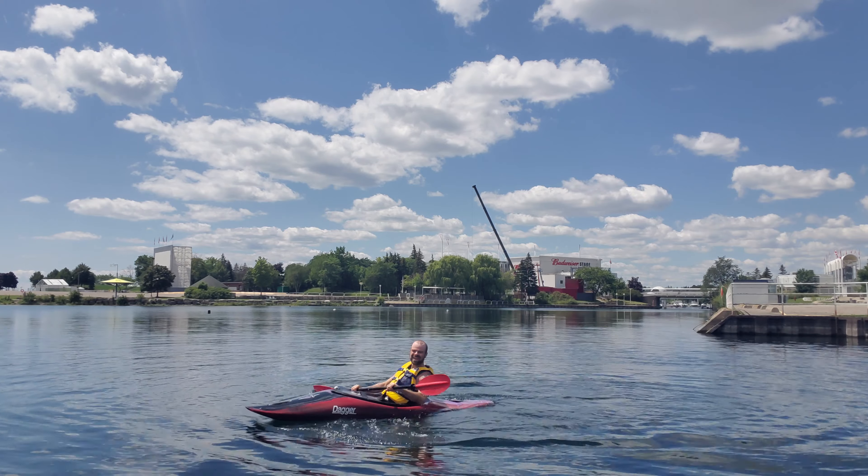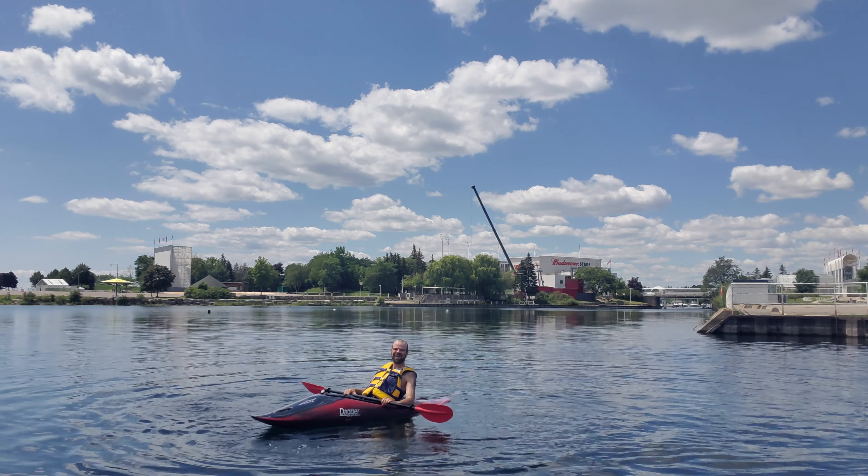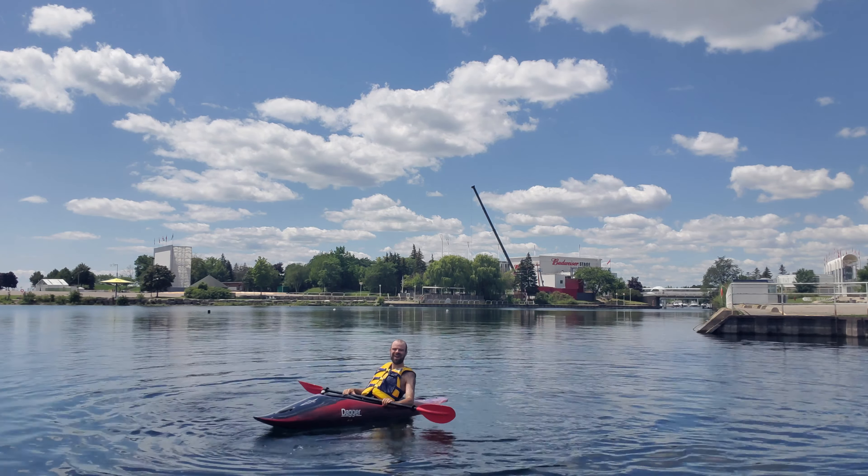Hello, this is CJ Hoyle. In this video I'm going to give a narrated tour of Ontario Place from here in my kayak. I'm starting here from the east end of Brigantine Cove and I'm going to make my way along beside the East Island towards the middle of Ontario Place.